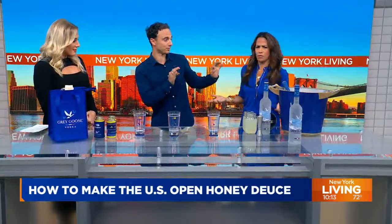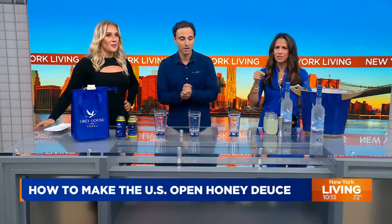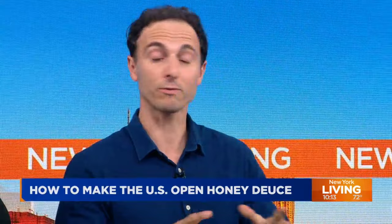Look at this gift he brought for us. Thank you for the dress — you were in the right color. She understood the assignment. Her boots are the right color. Okay, first and foremost, talk to us about the history of the Honey Deuce.